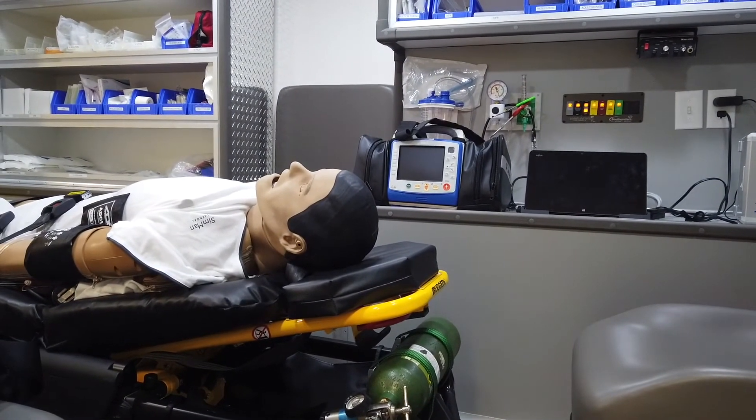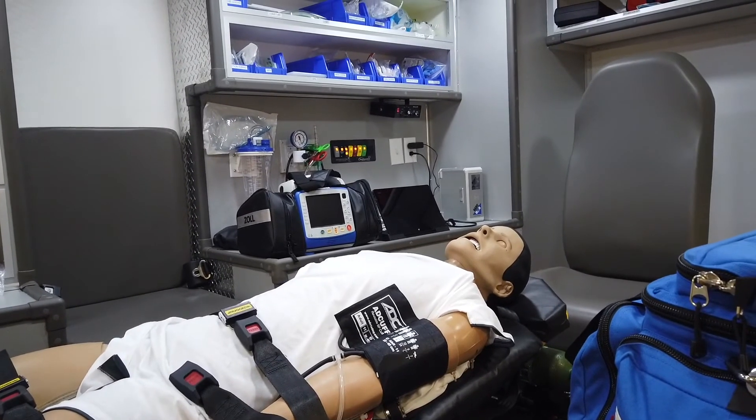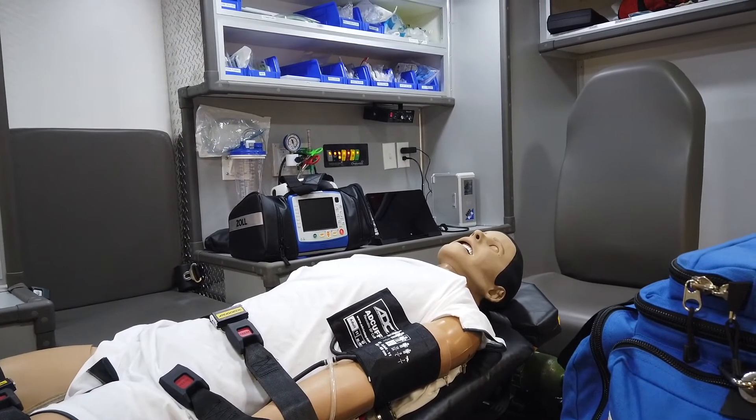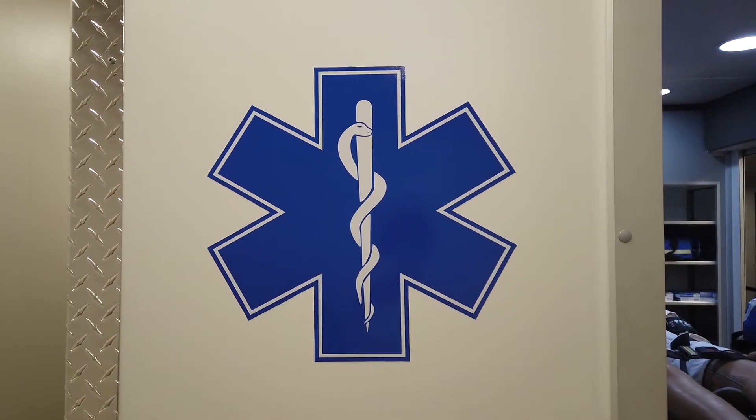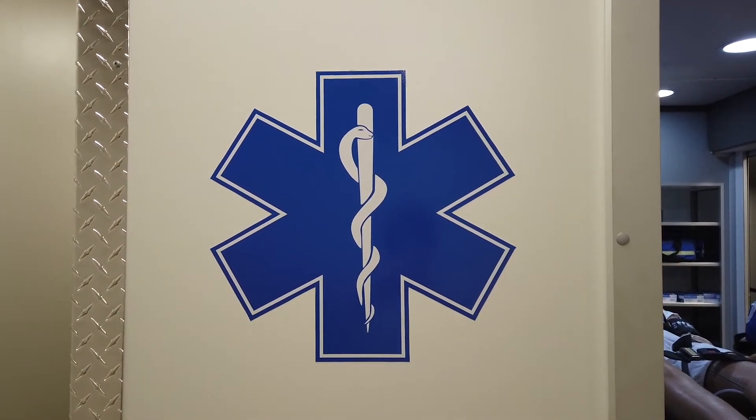Equipped with SimMan 3G, a durable patient simulator created for high-quality simulation training, students engage in a multitude of different medical procedures and patient cases.